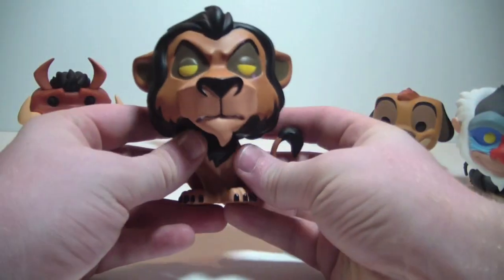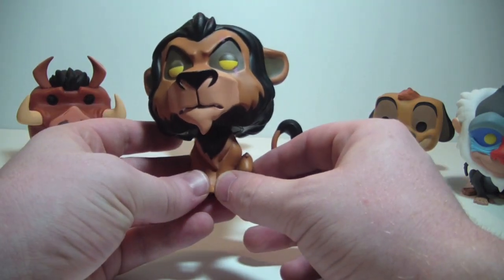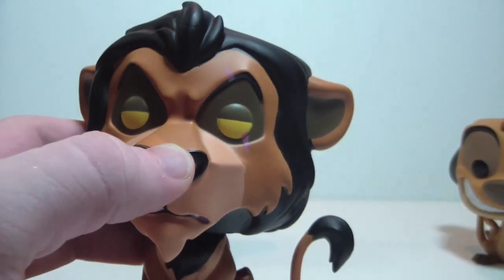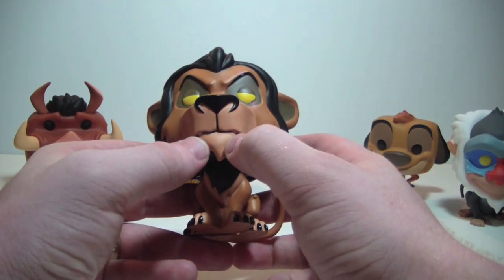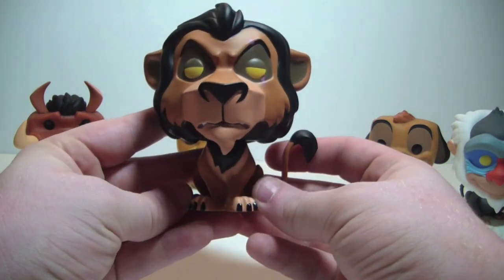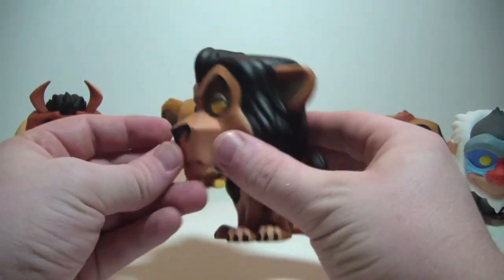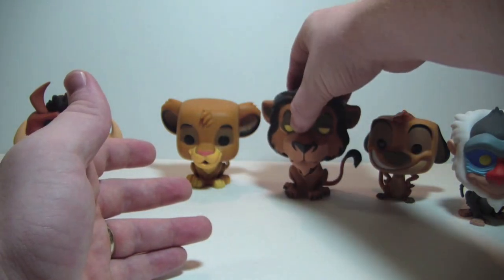Let's bring out Scar. He may be my favorite from this first set of Lion King pops — he just looks awesome. They've even got the scar painted right here over his eye. Very very cool — that was the first thing I noticed when I got him. Love the eyes kind of half open, you can even see his teeth hanging out a little bit. The black mane all the way down to his chest, his tail, his black toenails. The ears look good, no real paint issues on him — he's pretty clean. Love the way Scar looks, and he's just bigger than everybody else in this wave, which is perfect.